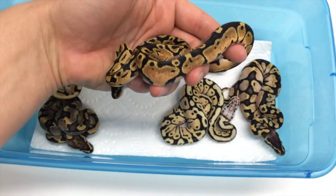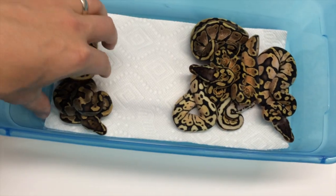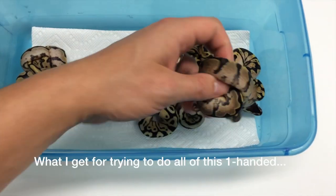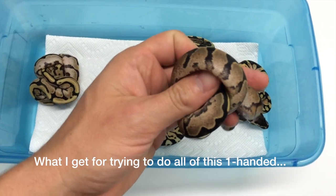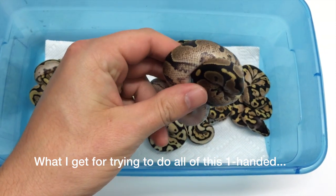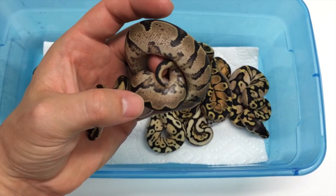Pastel — regular pastel. And this is the fire calico, relatively low expression, but you can see it there, especially towards the tail.